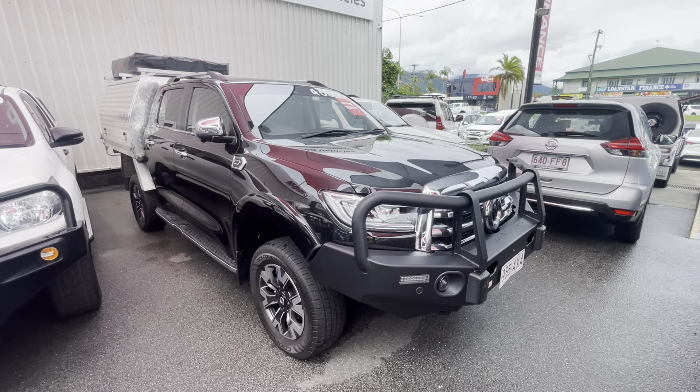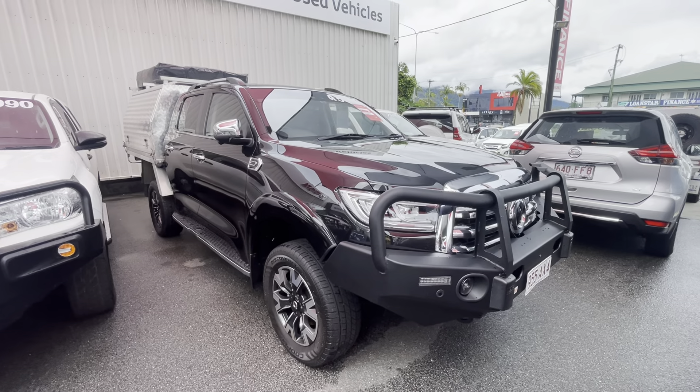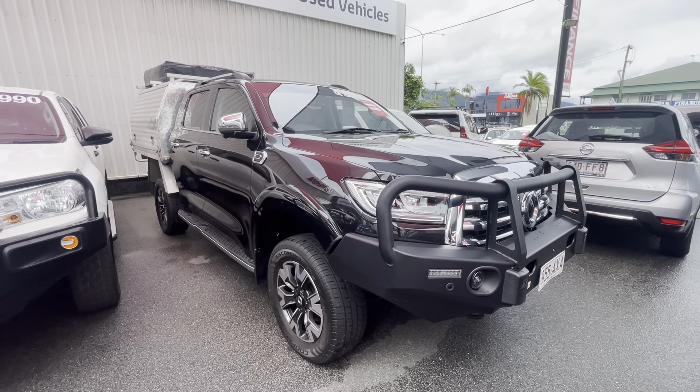Good day mate, Aaron here from Pacific Toyota and Lexus of Cairns, taking you through your virtual tour on our 2020 GWM Ute.